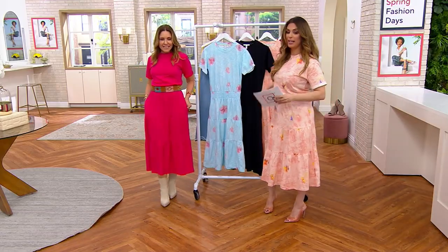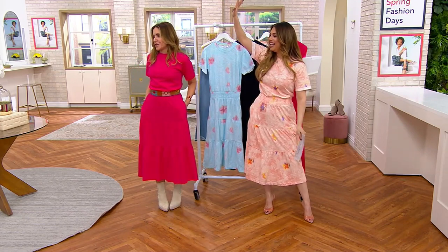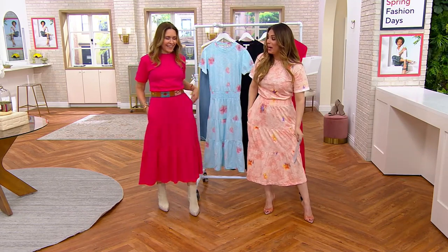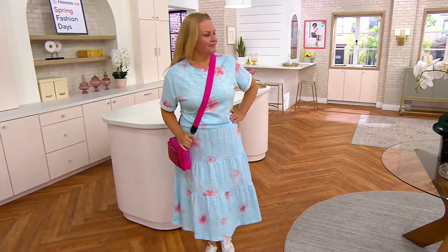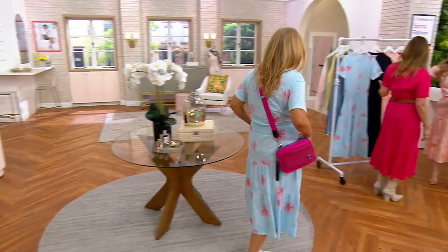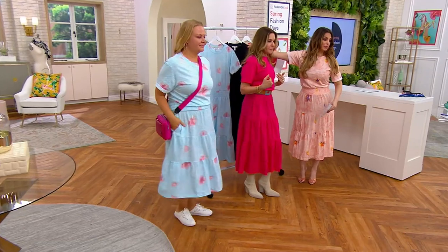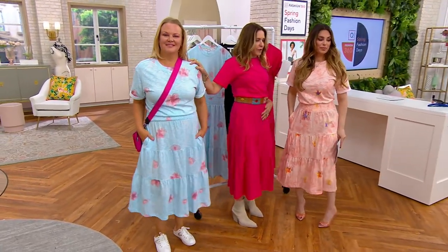And everybody looks amazing. I'm going to go on vacation — you're always going on vacation! Jackie, wow, that is beautiful. Can we stand together, the three of us? So all we're missing is the black, which I was going to wear. She's wearing a sneaker, she's wearing a dress shoe, and I'm wearing a boot.